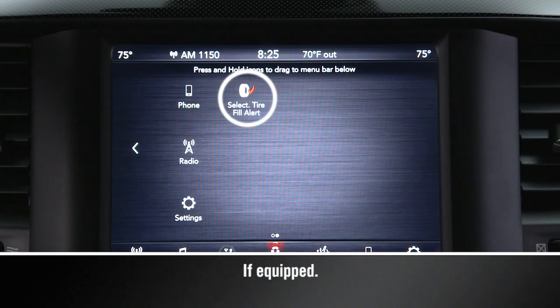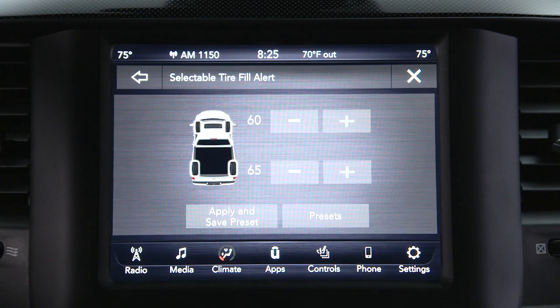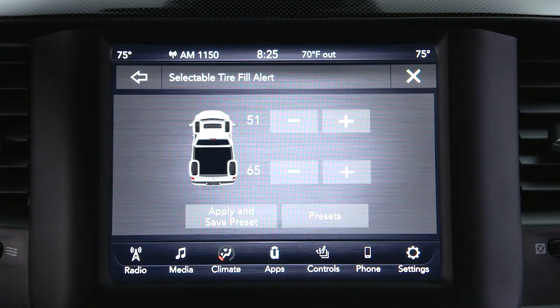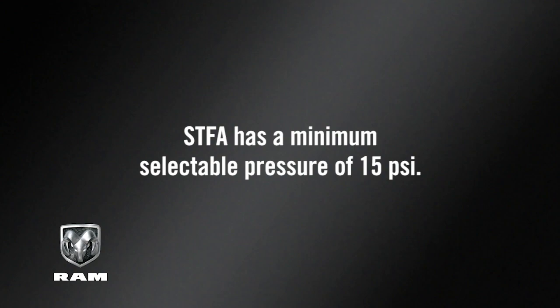The selectable tire fill alert, or STFA system, works much the same way, but you can select different pressures for the front and rear tires. In the STFA customer settings menu of your touch screen, scroll through the ranges for front and rear axles until the desired pressure has been selected. You can now begin inflating or deflating one tire at a time. Keep in mind, STFA has a minimum selectable pressure of 15 psi.